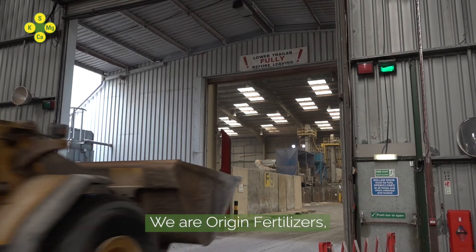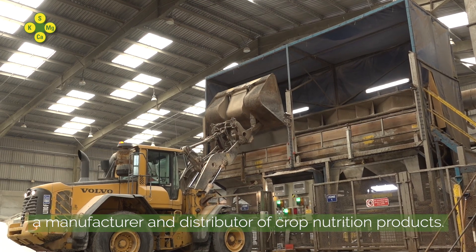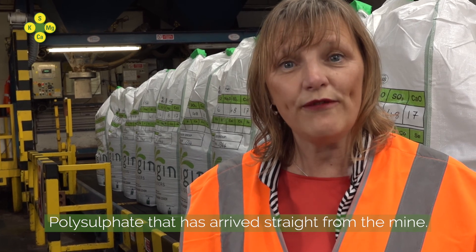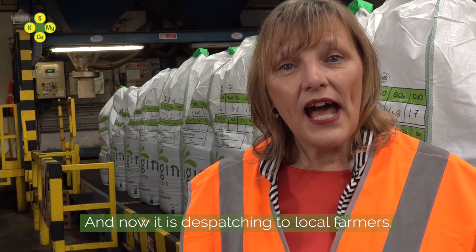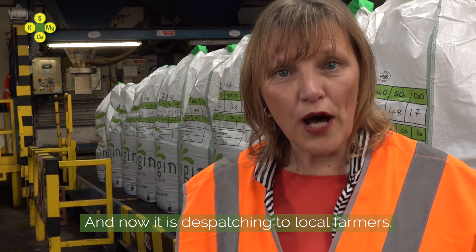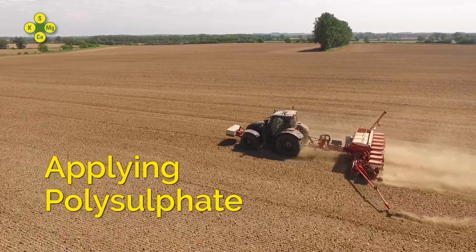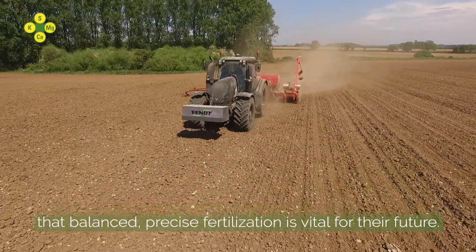This is our part of the polysulphate story. We are Origin Fertilisers, a manufacturer and distributor of crop nutrition products. Here on site today we have polysulphate that has arrived straight from the mine. It's gone through our blending plant, we've packed it and now it's dispatching to local farmers. We're seeing a tremendous increase in polysulphate demand as farmers recognize that balanced, precise fertilization is vital for their future.